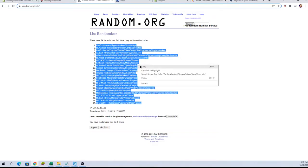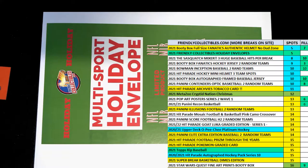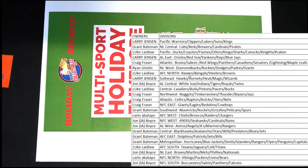All right, Pacific to the NFC South. Yes sir — Bowman draft, that's right.